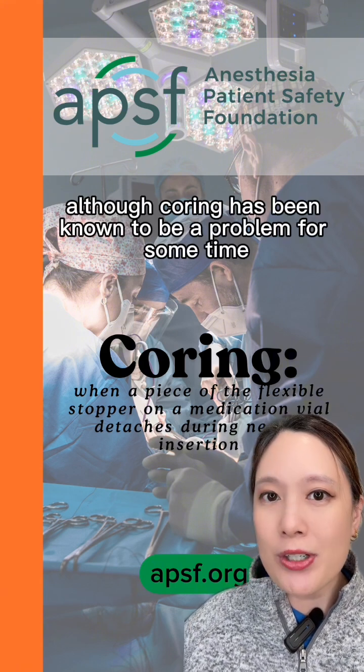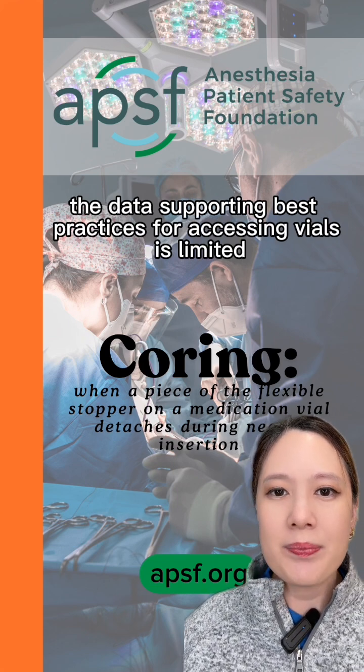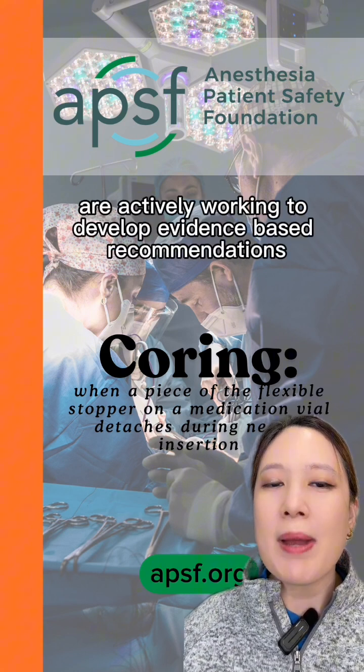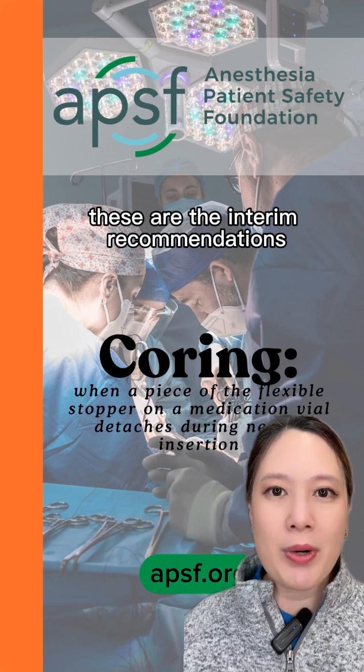Although coring has been known to be a problem for some time, the data supporting best practices for accessing vials is limited. APSF, ECRI, and ISMP are actively working to develop evidence-based recommendations. Based on the data available at this time, these are the interim recommendations.